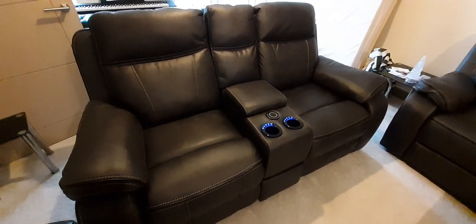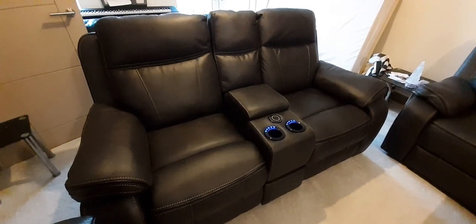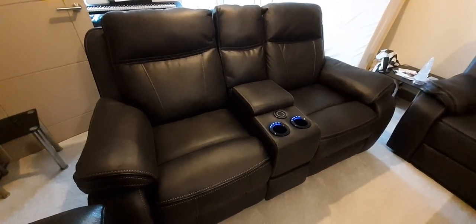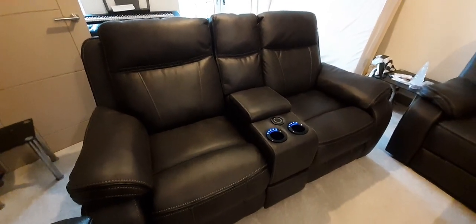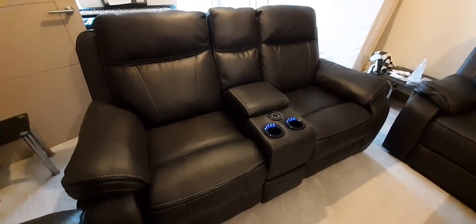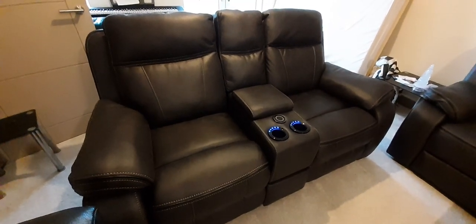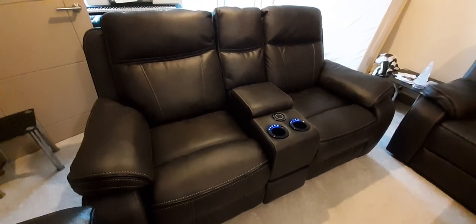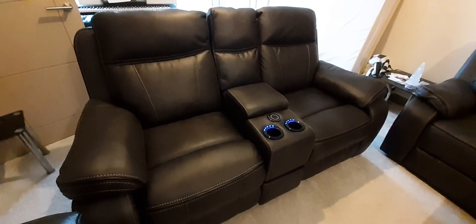Oh hi there folks. I just thought I'd do this video because I can't see any other videos on YouTube at the moment of the DFS Vinson suite. And when I was trying to do some research on it before we bought it, there wasn't nothing on there, so I thought I'd just do a quick video.